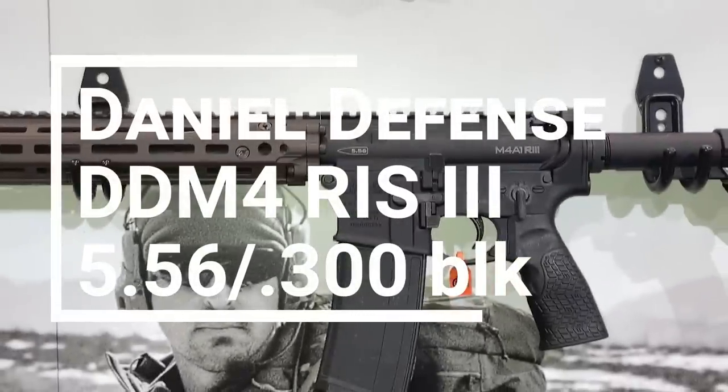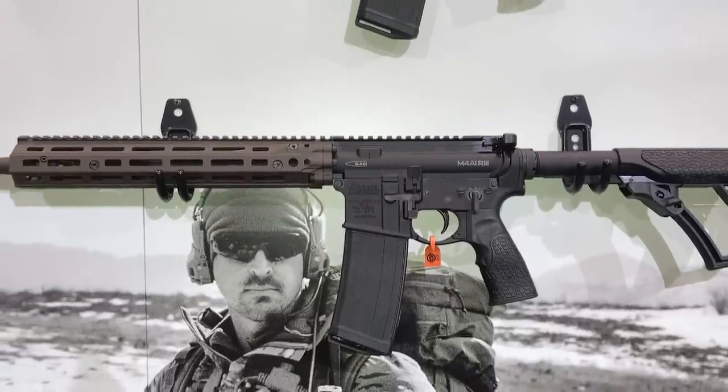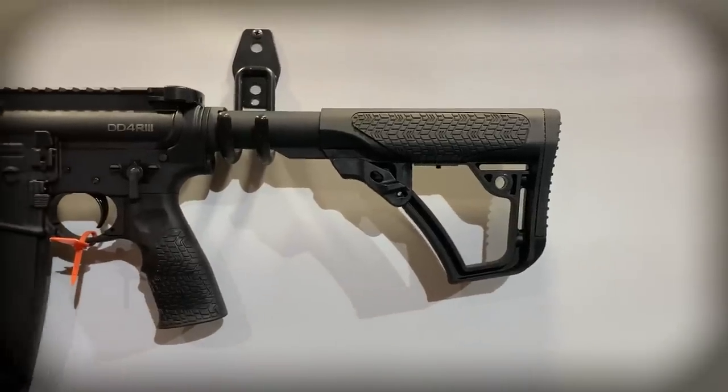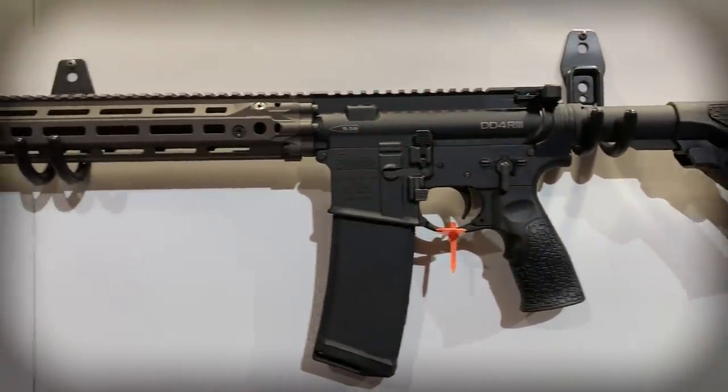That brings me to number two: the Daniel Defense DDM4 RIS-3. The RIS-3 is the latest edition of the DDM4 series of carbines, pistols, and rifles, and is essentially a new rail system. It utilizes the same interface as the original rails, bolting directly to the upper receiver, but unlike the original it's no longer a quad rail, and is substantially lighter than even the RIS-2. It still features M-LOK slots, and is completely compatible with previous DDM4 models. No word yet on MSRP or availability, so stay tuned.